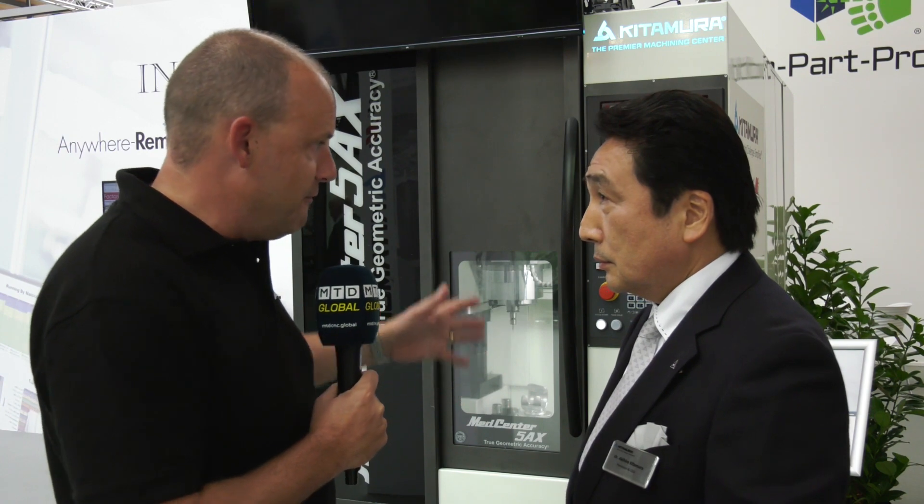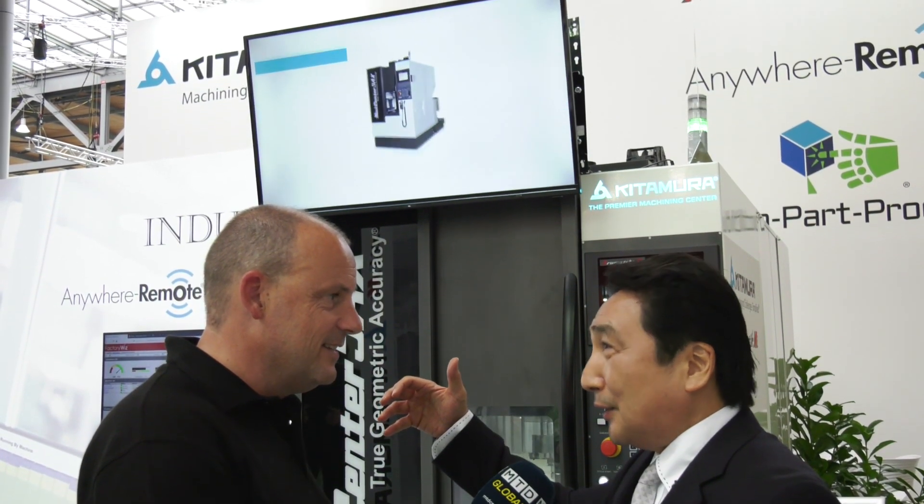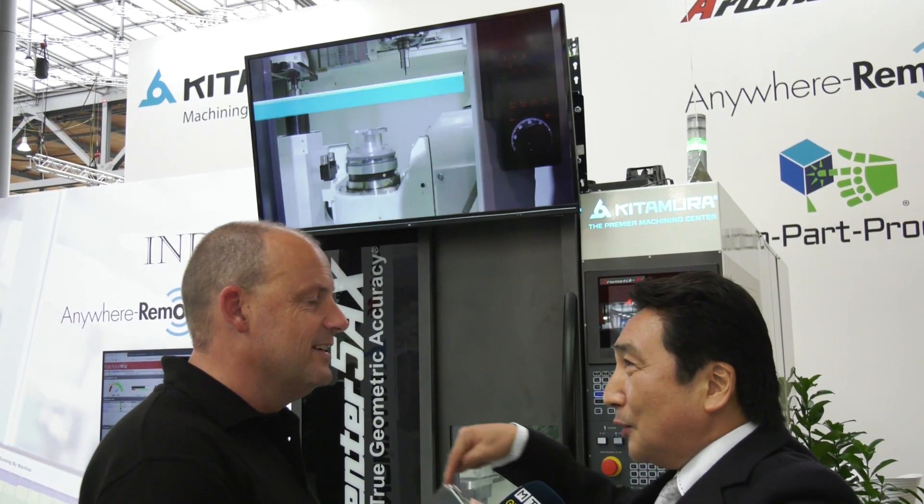Why have you developed this machine? Is it because you wanted something really small but very agile and very quick, with full five-axis simultaneous machining as well? You could have seven, eight, nine, or ten machines next to each other so you have lots of spindles. Floor space is the issue when considering productivity. Most customers are looking for more productivity and accuracy. This machine means that even with limited floor space, you can produce mass quantity build.